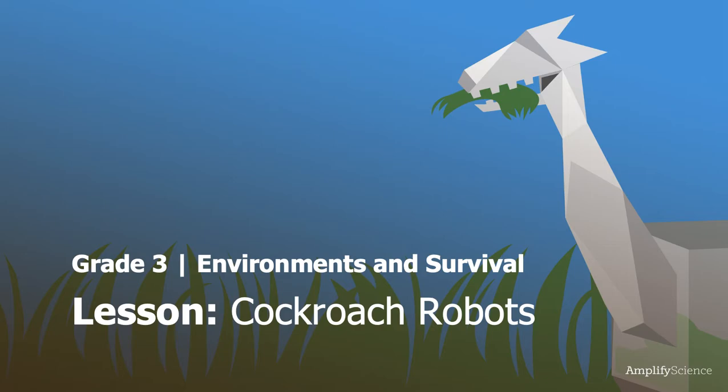Hello, students, and welcome to your new lesson of science. This week, we're going to be talking about cockroach robots. Ew, but also super exciting, right?